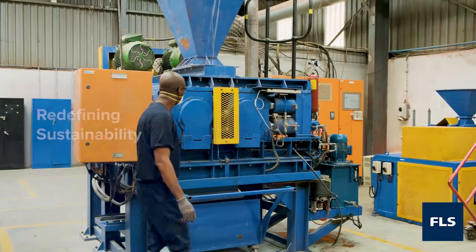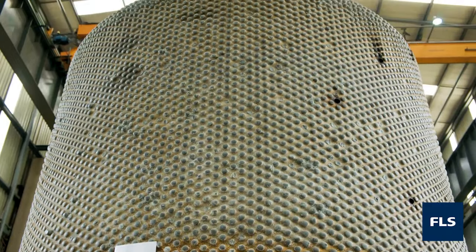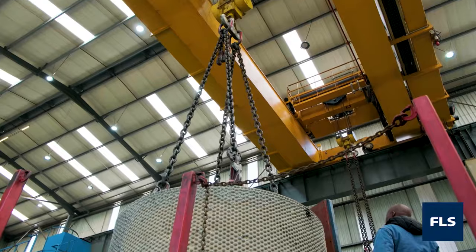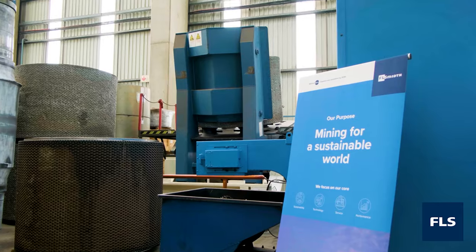At FL Schmidt, we strive to recycle, reuse, and refurbish what we can to lower our overall carbon footprint, resulting in lower waste and lower costs for our clientele, while remaining uncompromising on the quality of our products.